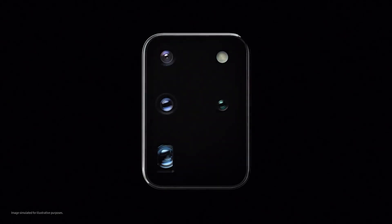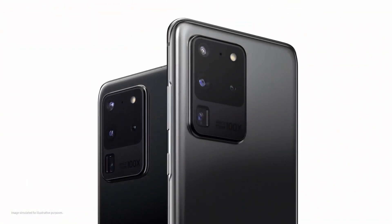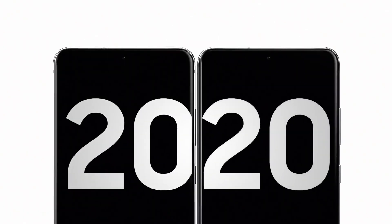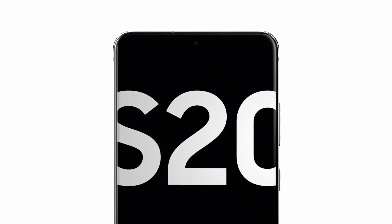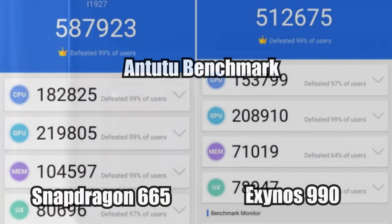Hey, what's up everybody, it's tech guy here. Samsung launched its S20 series about a month ago, but it looks like the $1400 S20 Ultra is showing issues such as overheating, poor performance, and autofocus problems — more precisely on the global variant that runs on the Samsung Exynos 990 chipset.